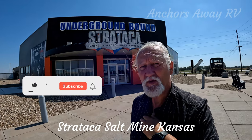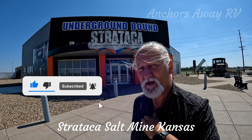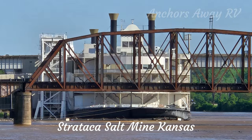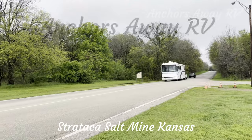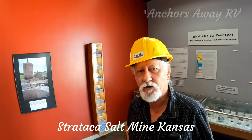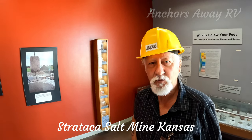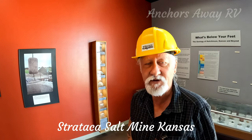We're here in Kansas at Stratica, which is an underground salt mine. We're about to head 650 feet underground. We're just in the foyer waiting for our tour — there's so much stuff in here. You could probably spend at least 15 minutes just reading everything that's in the foyer as you wait for your tour to start.